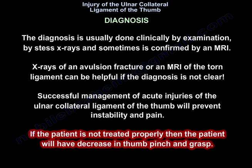Diagnosis is usually made clinically by examination, by stress x-rays, and sometimes confirmed by MRI. X-rays of an avulsion fracture or MRI of the torn ligament can be helpful if the diagnosis is not clear. Successful management of acute injuries will prevent instability and pain. If the patient is not treated properly, they will have decreased thumb pinch and grasp.